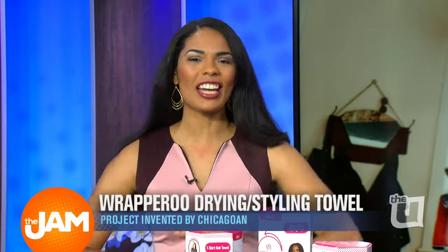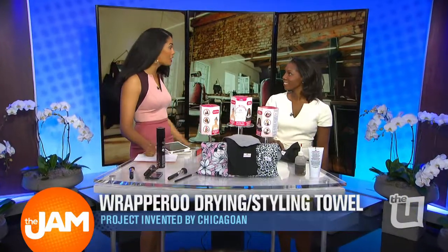As a child, P.J. McGuire dreamed of being an inventor. In 2015, her dream came true. She created a product that took the beauty industry by storm. P.J. is joining us now to chat about the Wraparoo — her unique drying towel and styling towel.